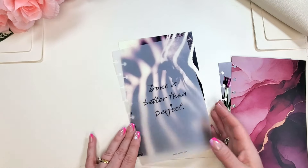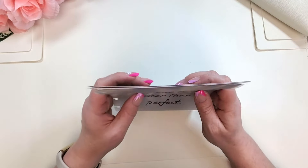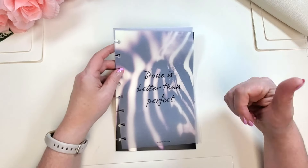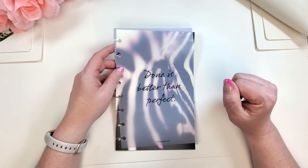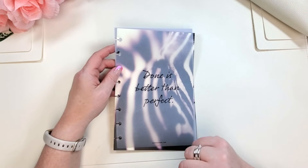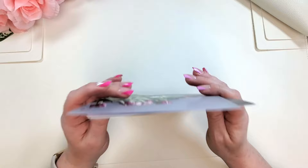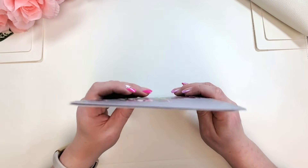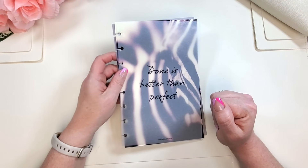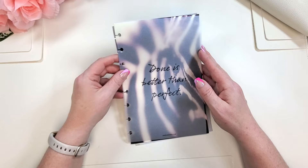I set up my half letter planner every single month — I have a whole playlist and one will be coming up soon. So if you're enjoying this video, please give it a thumbs up. If you're enjoying my content, maybe you'd consider subscribing, hitting that notification bell and turning it to 'all.' I am so close to a thousand subscribers, so it would mean the world to me if you'd subscribe and help my YouTube dreams come true!